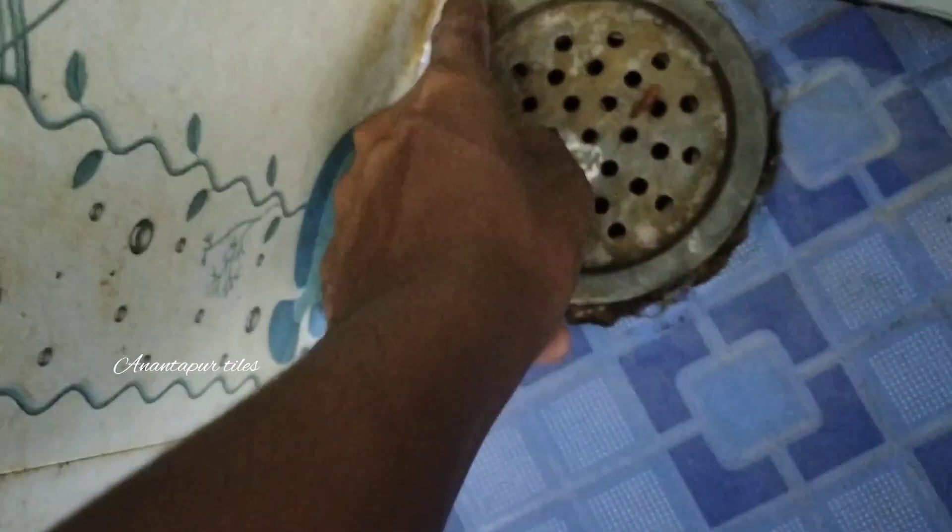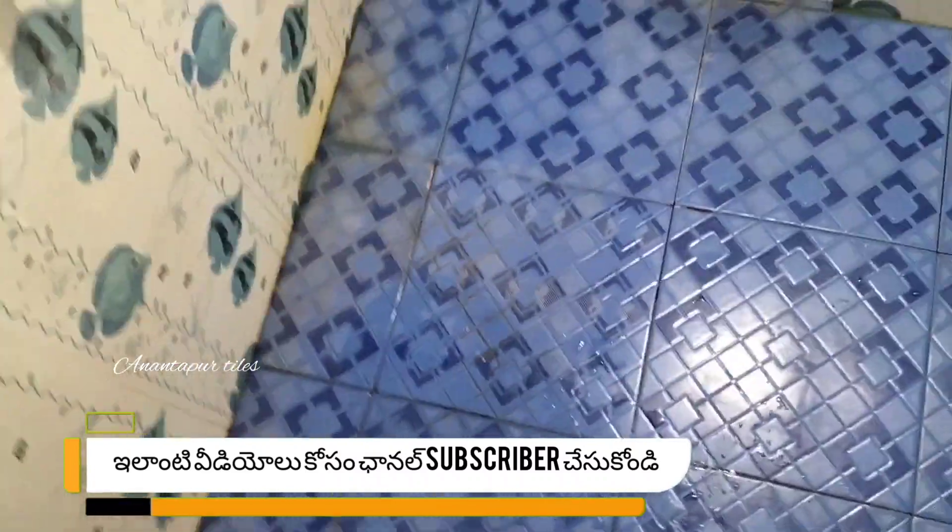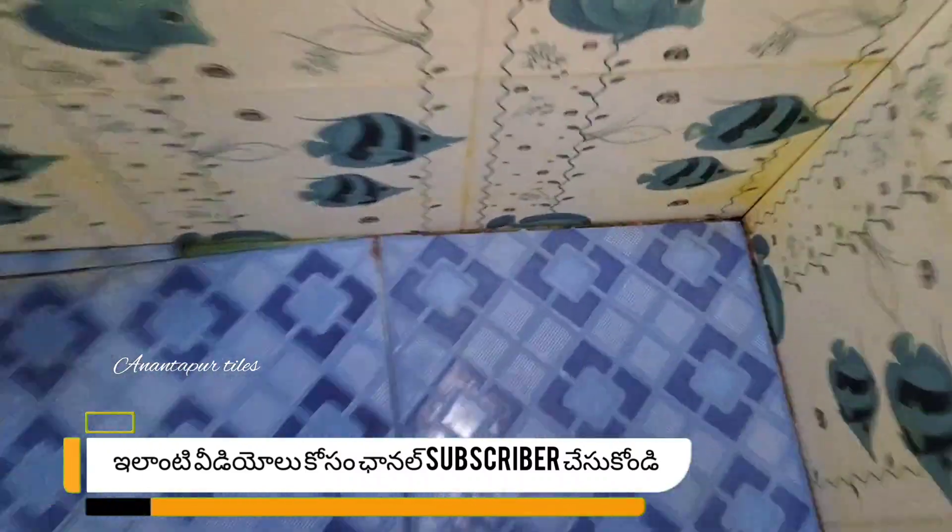Hello friends, my name is Anantapur Tagsberg channel. I am going to give you good information about this video. If you already have information about water leakage, you can skip this video.